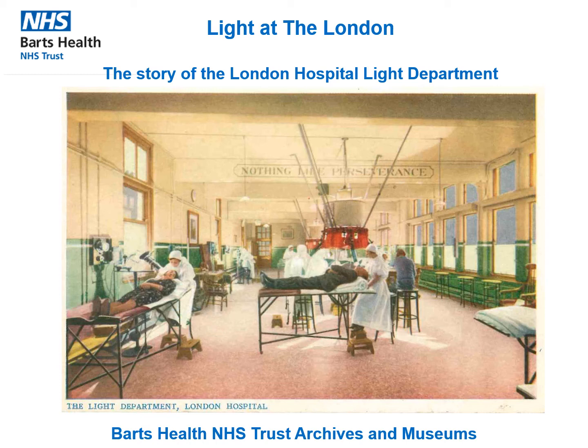Barts Health NHS Trust Archives and Museums holds archives, artworks and objects which tell many stories of nearly 900 years of healthcare in the city in East London. This video explores just one of these stories: a look behind the scenes of the London Hospital's pioneering light department.